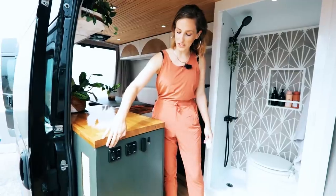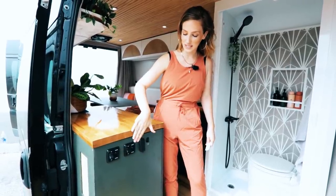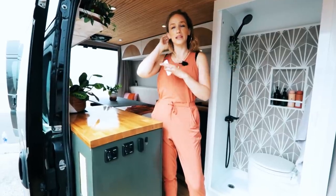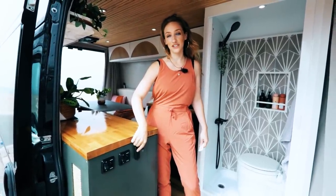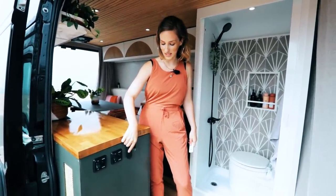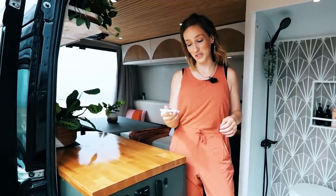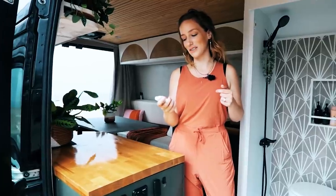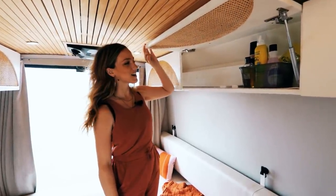We have our switches here — this is our switch for all the main lights and they are on a dimmer. This is the switch just for the shower light so we can have light in there, and it's also nice at night if we just need a little light without lighting up the whole van — that's on a dimmer as well. This is our antenna for our signal booster that we mounted here, a hook for keys and anything extra. We also have our main lights on a remote control so if we're in bed and need to turn them off and on we have that.